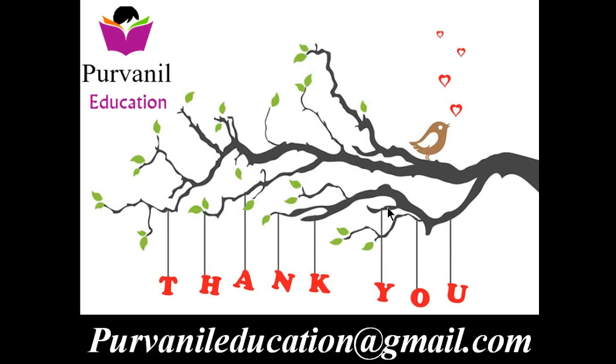Thank you so much, friends. So this was the second part of our Feather Friends. I request you all to share, like, and subscribe. Thank you so much. Stay tuned for the next part of our Feather Friends.